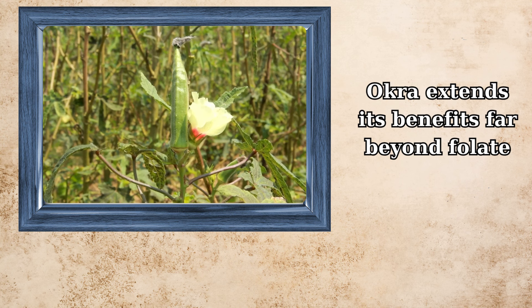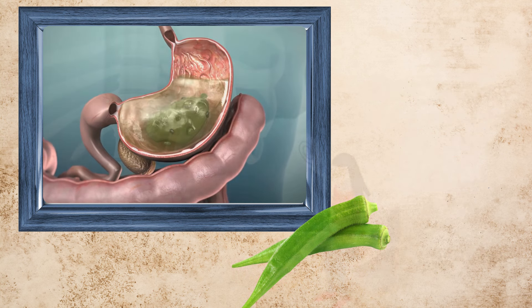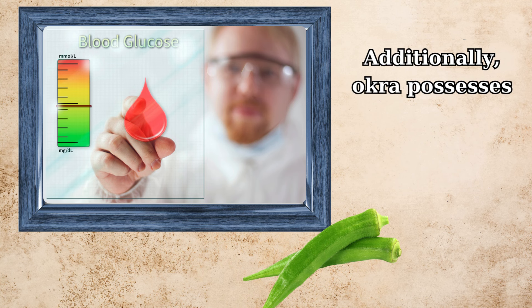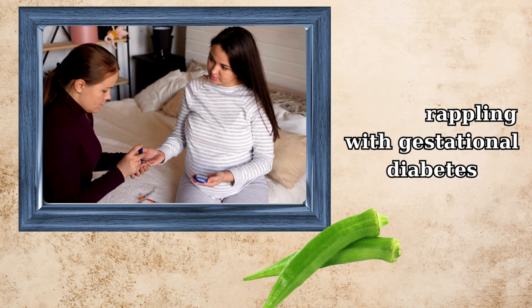Okra extends its benefits far beyond folate. Its high fiber content can be a boon for digestive health, alleviating constipation — a common discomfort during pregnancy. Additionally, okra possesses properties that can aid in regulating blood sugar levels, a significant advantage for those grappling with gestational diabetes.